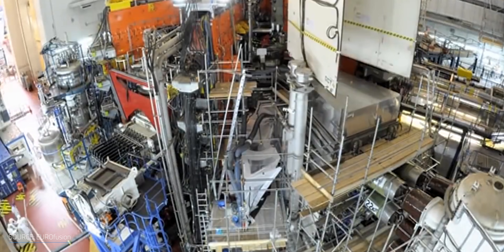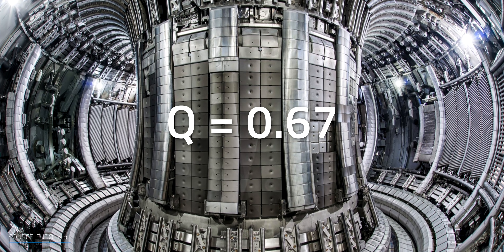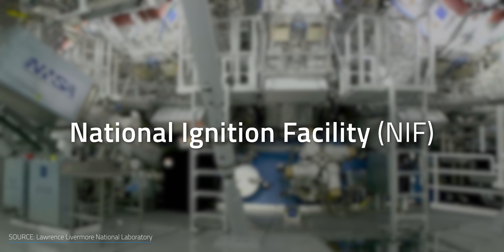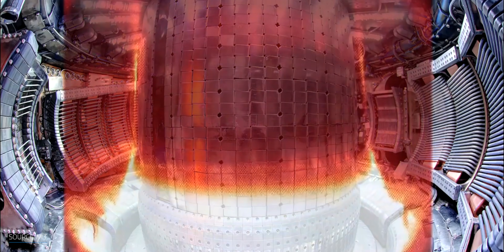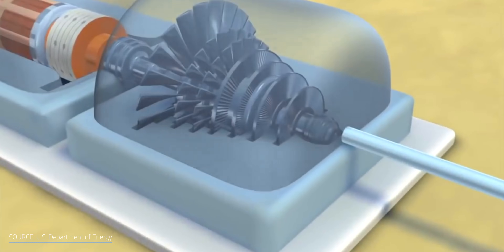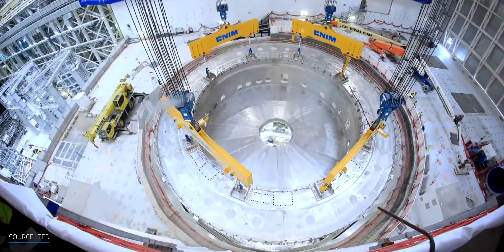But we're not even close to break-even. The Joint European Torus, or JET, held a record ratio of 0.67. But the National Ignition Facility, NIF, just recently broke that with a Q of 0.7. It's really important to note that Q isn't accounting for the full power and electricity required to run the facility. Q is just about the thermal power in versus the thermal power out. For the full picture — producing more electricity than it takes to run the facility — we'd most likely be looking at a Q somewhere between 10 and 25.